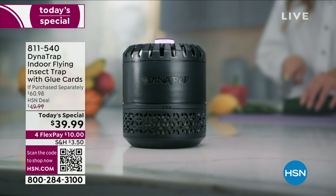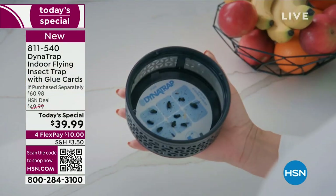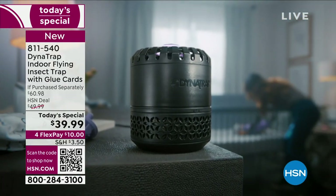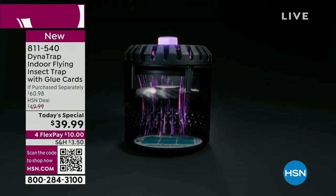The weather is starting to get warm in many places, and when that happens, the bugs start coming out. When we're outside, we've got the answer from Dynatrap — we've sold literally thousands of their outdoor pest systems. But for the first time ever tonight, we're launching a really unique indoor system.